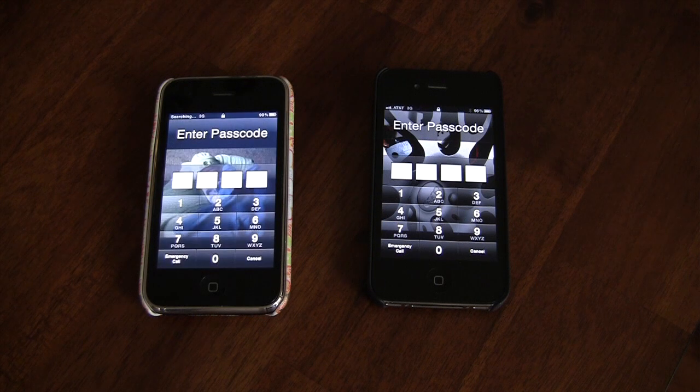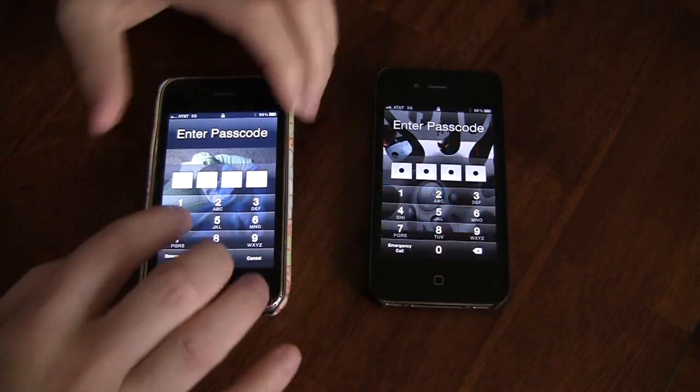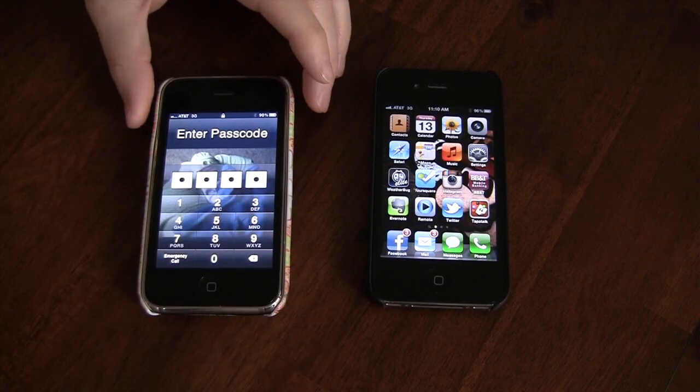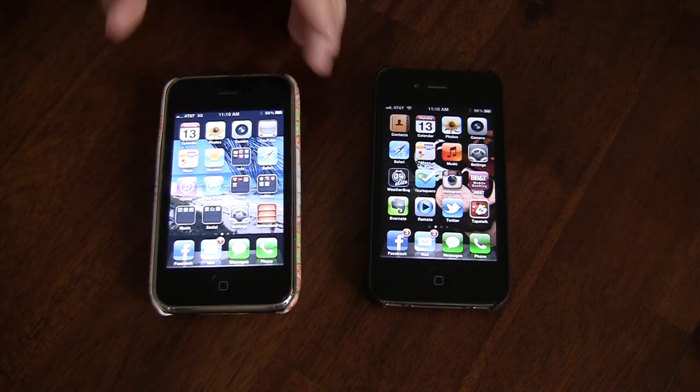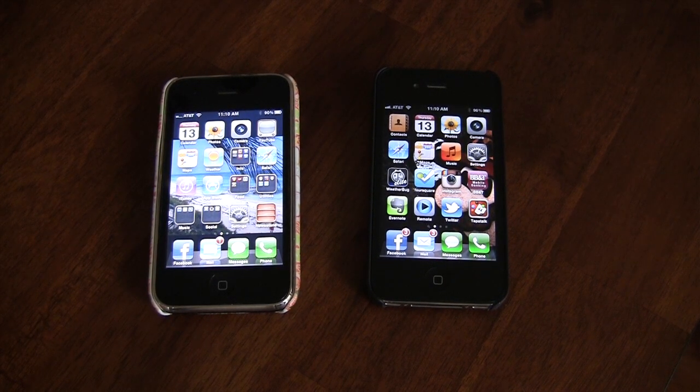As you can see, the iPhone 4 is now at the boot process and it literally may be a second and a half after the 3GS came up and is prompting for passwords. I'm going to go ahead and type our passwords in on the two phones and get to the home screen. As you can see, they booted at relatively the same speed.